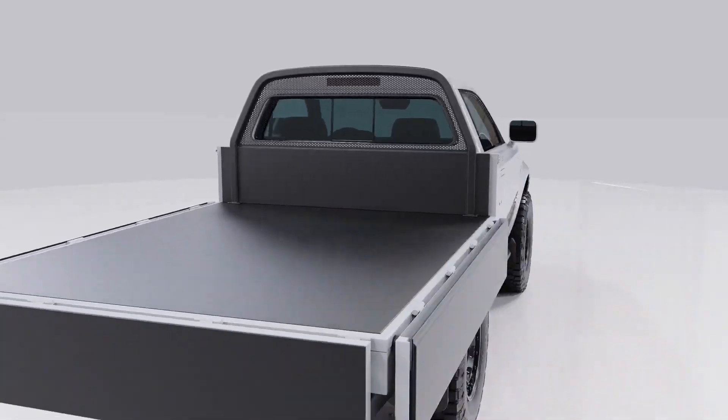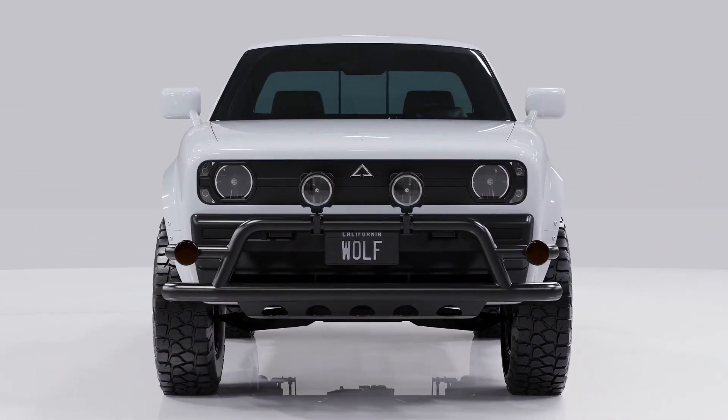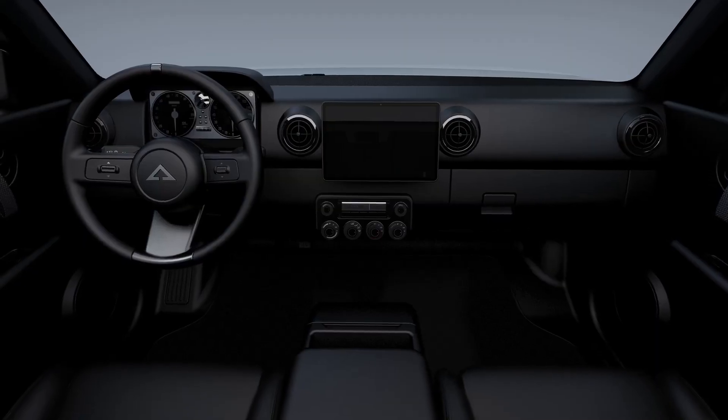Energy efficiency: ORYX trucks are equipped with efficient electric powertrains featuring permanent magnet-synchronous motors, which reduce energy consumption and further lower operating costs.